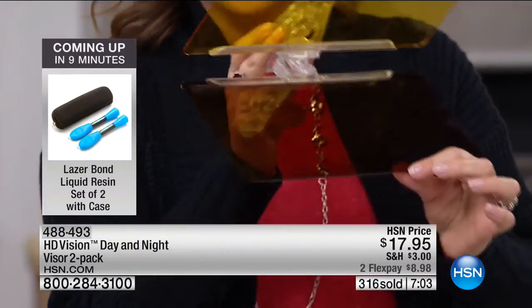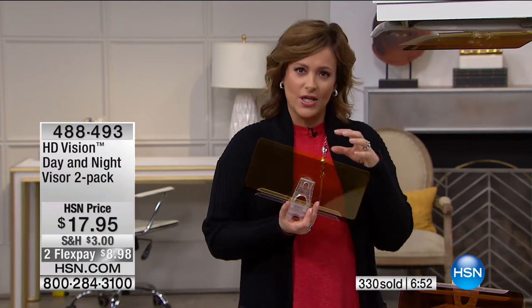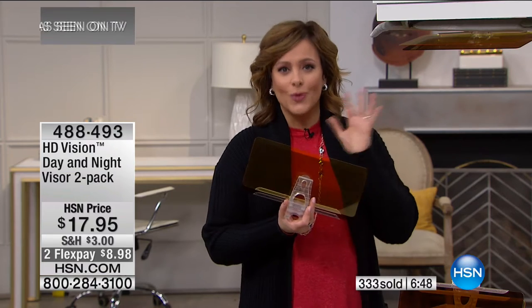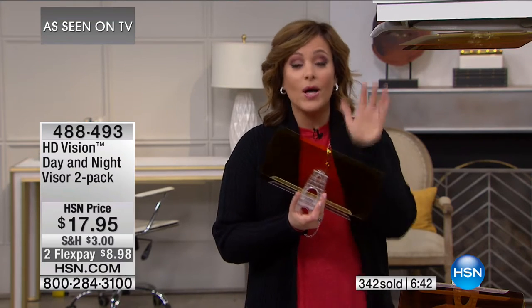Here at HSN, normally on the infomercial one of them costs $14.95. Today for $3 more, you get the other one — so you can put one on both sides of your vehicle, the driver's side and the passenger's side, or keep one and give one. You're going to see a lot more crisply and clearly.